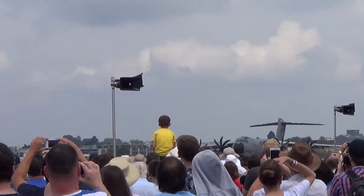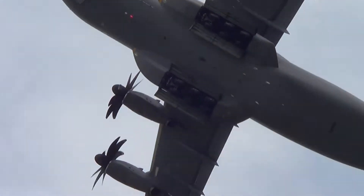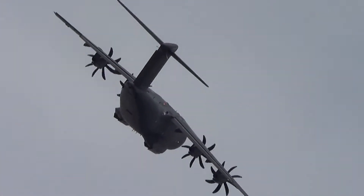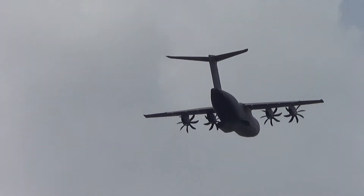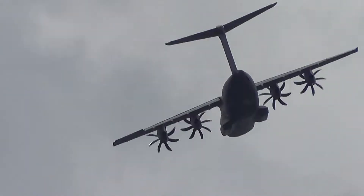This is the A400M from Airbus Defence and Space. So steep climb, pitch round, and you're going to see a very agile flight display by the A400M as the A380 touches down. What a magnificent sight. What a magnificent achievement in engineering.